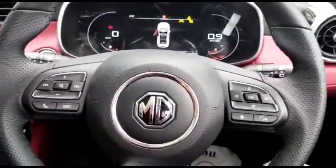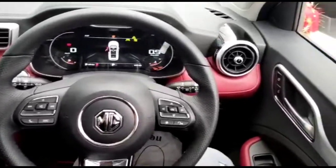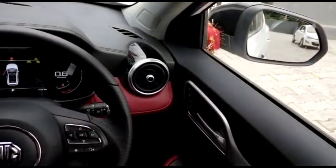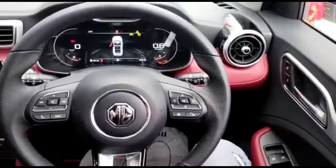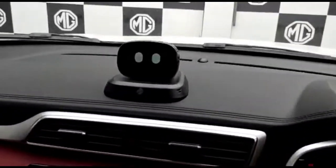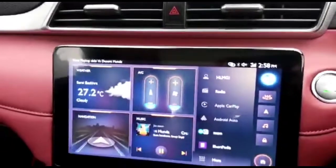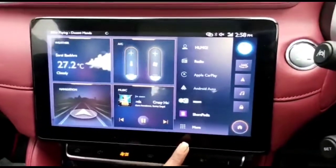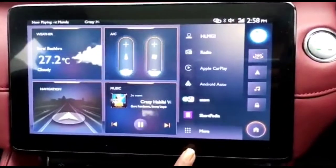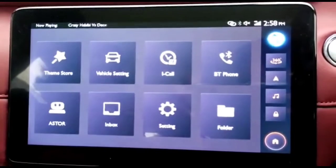Hello friends, welcome to MG. Today we are sitting inside the new MG Aster, the most awaited car of the season. It comes with 14 advanced driver assist systems and amazing features. Let's have a look at a couple of them, starting with the infotainment system — the highest in the segment at 10.1 inches.